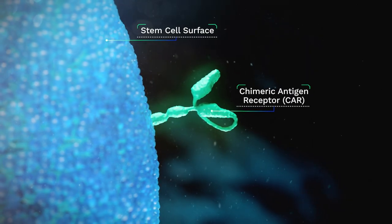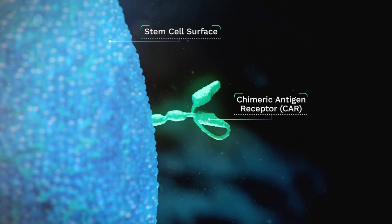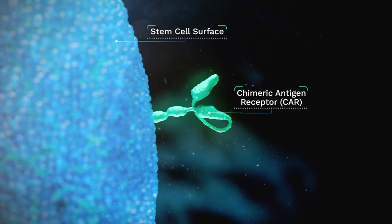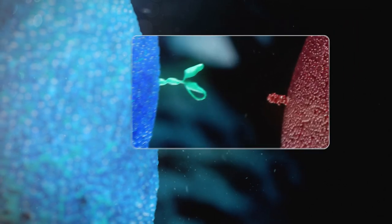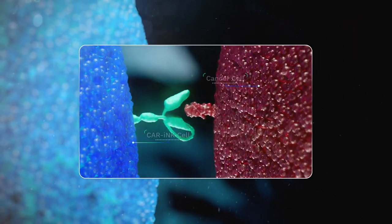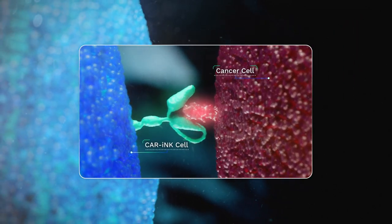The addition of chimeric antigen receptors, or CARs, into certain cells gives the later manufactured NK cells GPS coordinates for their targets by binding only to specific proteins on cancer cells.